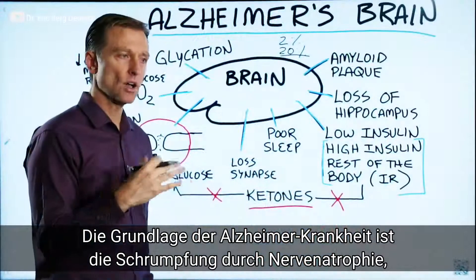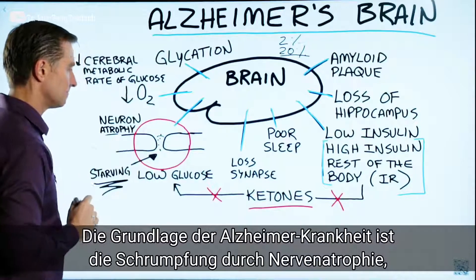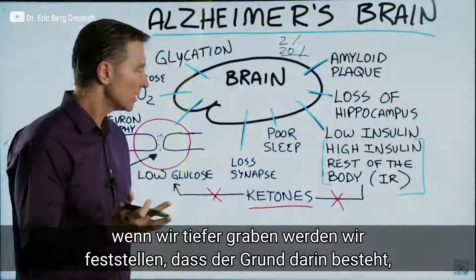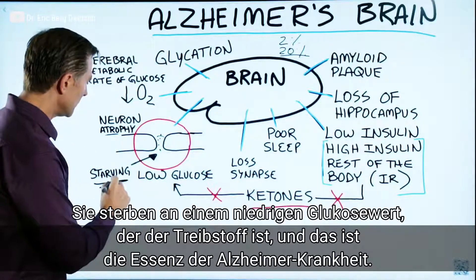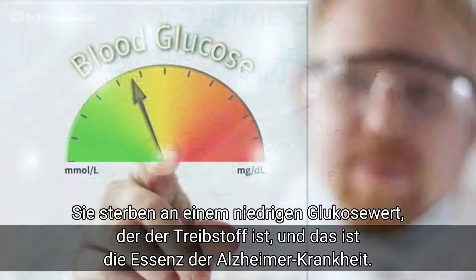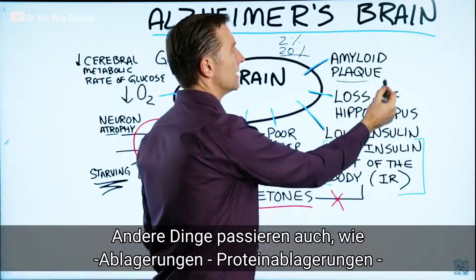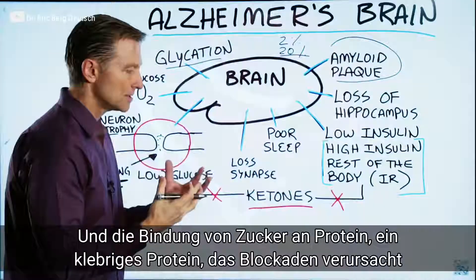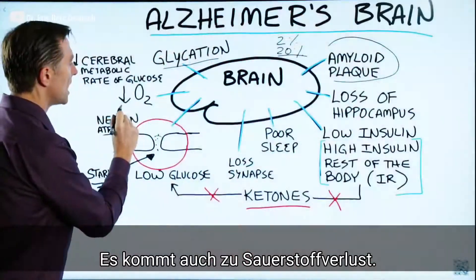The essence of Alzheimer's is basically atrophy — shrinkage of the neuron — and you're losing the synapses. The reason why is because they're starving to death; they're starving of low glucose, which is their fuel. We also have protein plaquing going on, and glycation, which is another type of sticky protein that's plugging things up. And we also have a loss of oxygen.